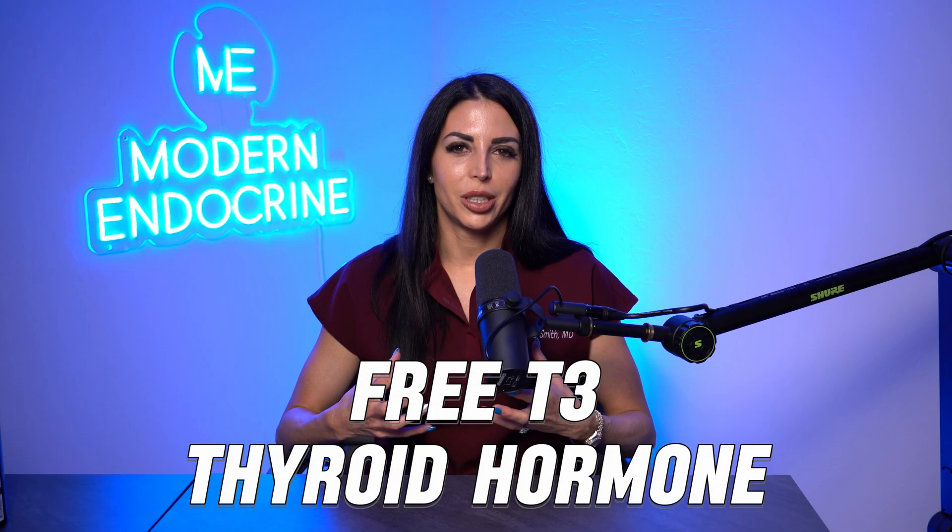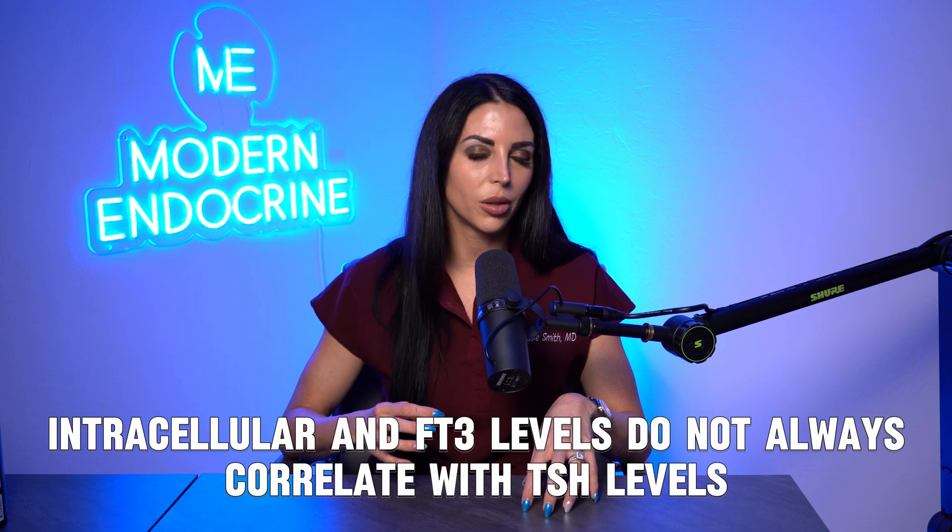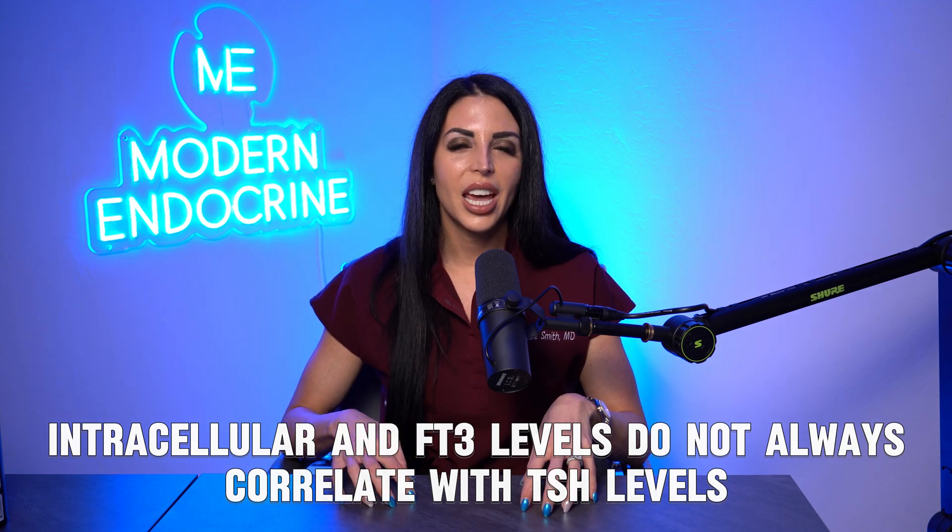Free T3 thyroid hormone — it's very important. Let's talk about why. Endocrine Society guidelines say to check TSH levels as the way to diagnose, treat, and monitor patients with hypothyroidism. However, there have been tons of articles published showing that intracellular and free T3 levels do not always correlate with TSH levels, and that free T3 levels are what actually make people feel better and make thyroid hormone work.